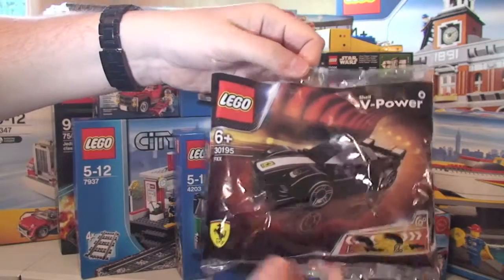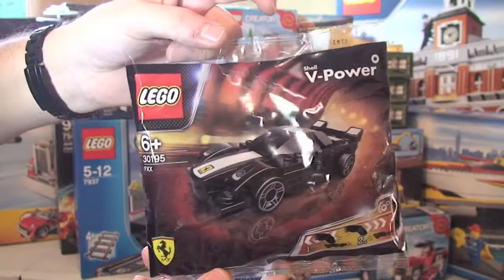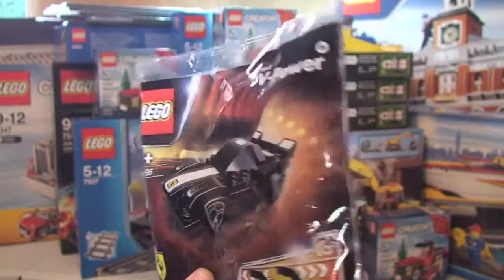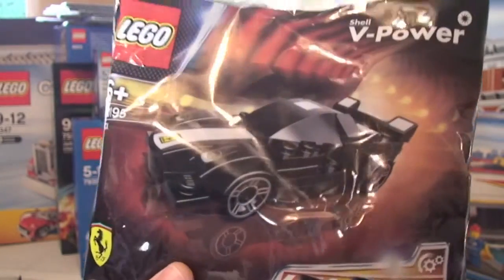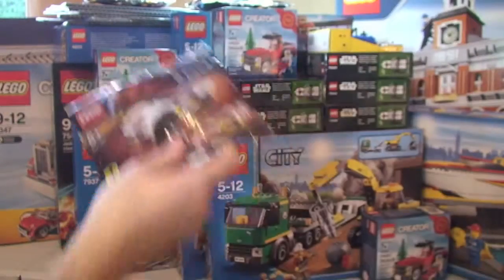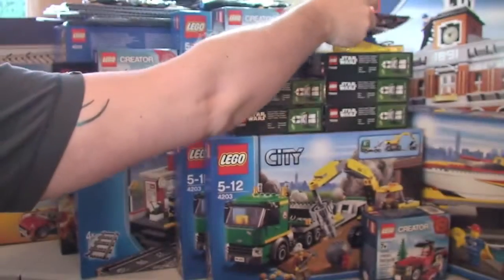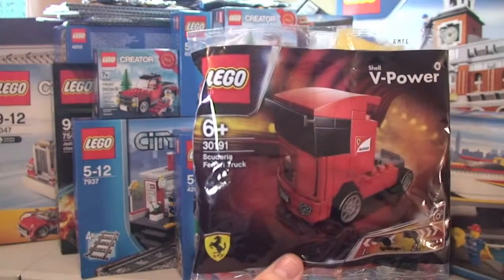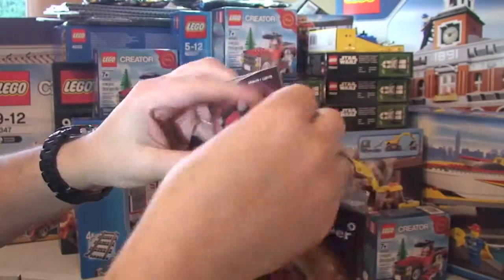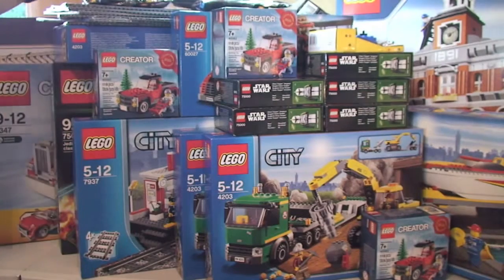These are the promotional Shell V-Power Ferrari sets that are on offer in the UK at the moment — when you spend a certain amount on V-Power fuel you pay £1.49 each for them. I think there are five or six to collect. I've got several of them, including two of the truck — one opened and reviewed, one still sealed. I've got one more to get to complete the set.